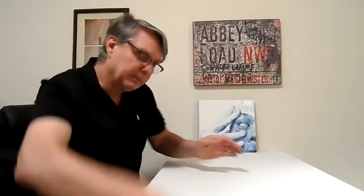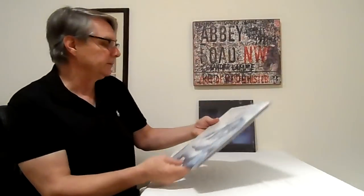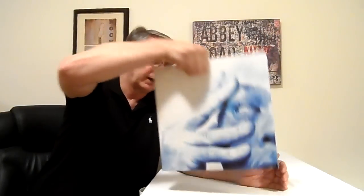One thing I forgot to mention — Daniel bought me this for Christmas. Since I haven't had my stereo set up I haven't been able to listen to it, but it's soon to get on the turntable. Now we've got some Porcupine Tree: 'In Absentia' — all double records, 180-gram vinyl. They sound fantastic. Song after song after song — two LPs of great, great records.